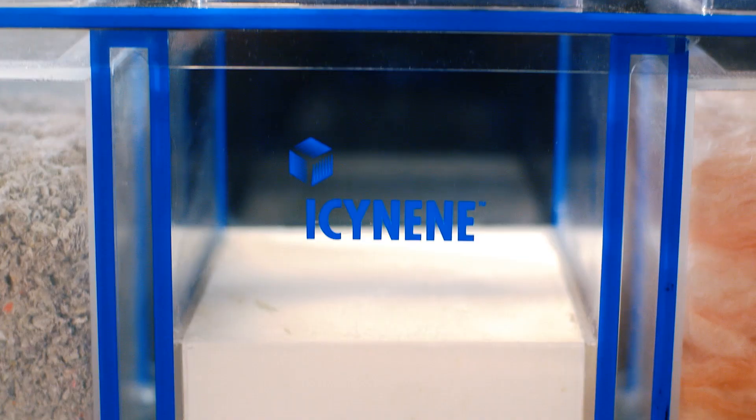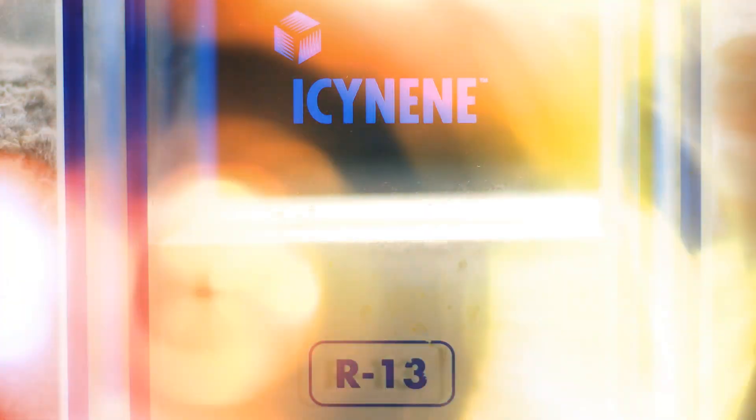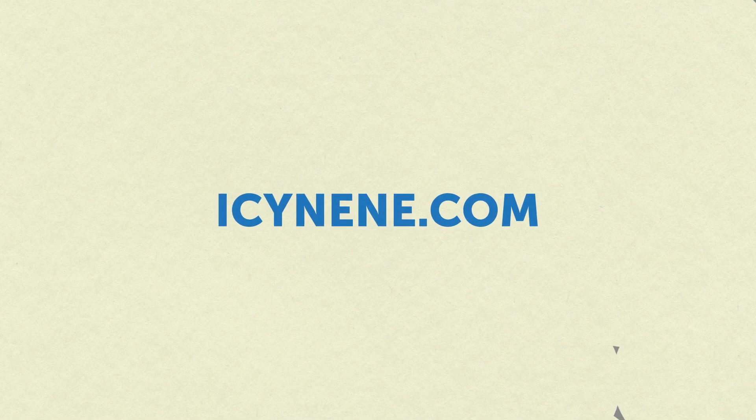For more information or to find a licensed Isonene contractor, visit Isonene.com.